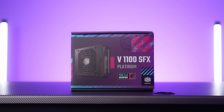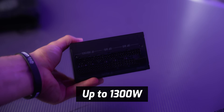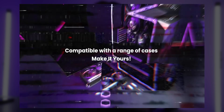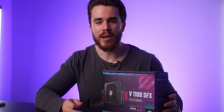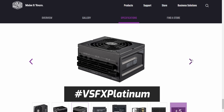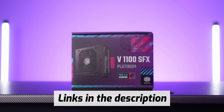First, a quick word from our sponsor. If you're looking for an SFX power supply that can do it all, look no further than Cooler Master's new V1100 SFX Platinum power supply. In a very small package you get 1100 watts with an 80 Plus Platinum certification — it can literally run any graphics card you throw at it. You can also enter a giveaway on Cooler Master's website, or post a build using the hashtags #SFXRevolution and #VSFXPlatinum for a chance to win a $100 Steam code. Check the links at the top of the description for more details.